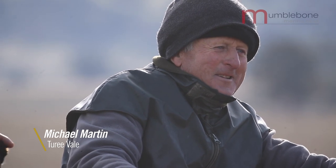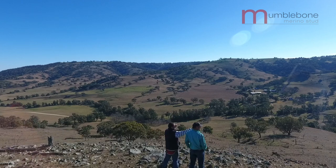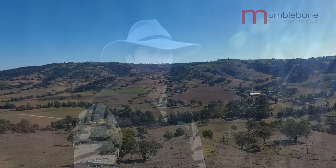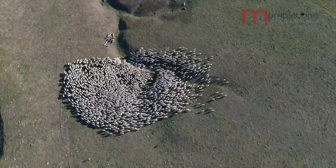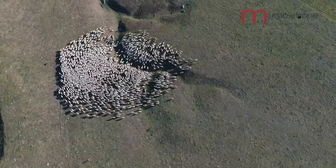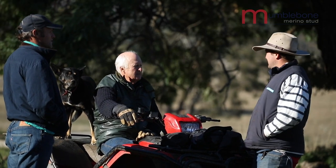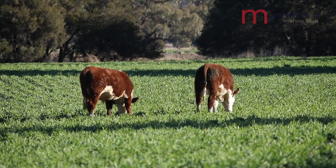I'm a third generation Martin in this area. Chad rode up the valley on horseback in 1929 and took ownership of Sherwood. My grandfather, he farmed here all his life with merino sheep and cattle.